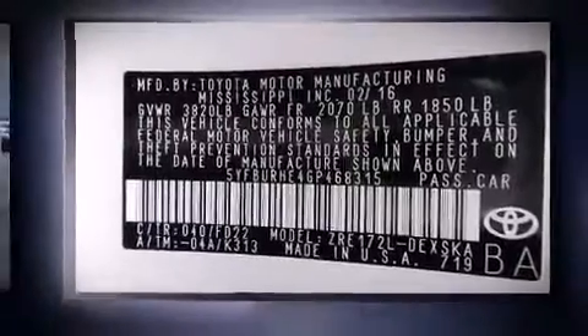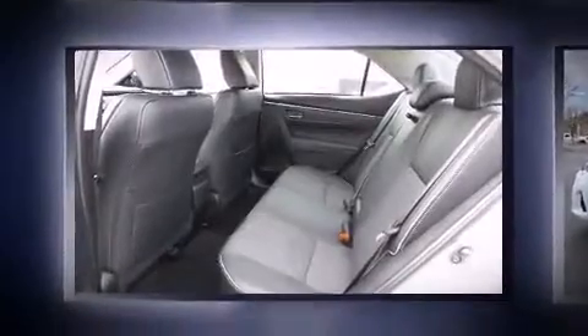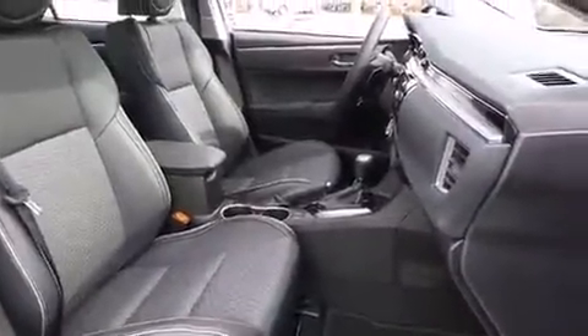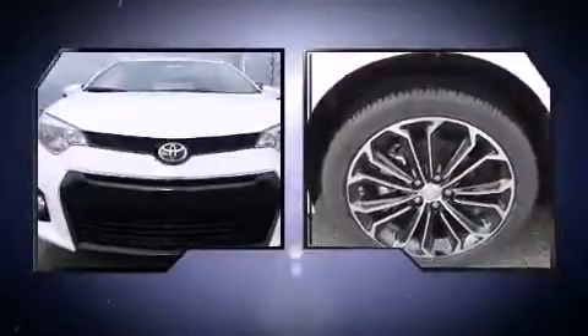All of the premium features expected of a Toyota are offered, including one-touch window functionality, a tachometer, an outside temperature display, turn signal indicator mirrors, and a split folding rear seat.